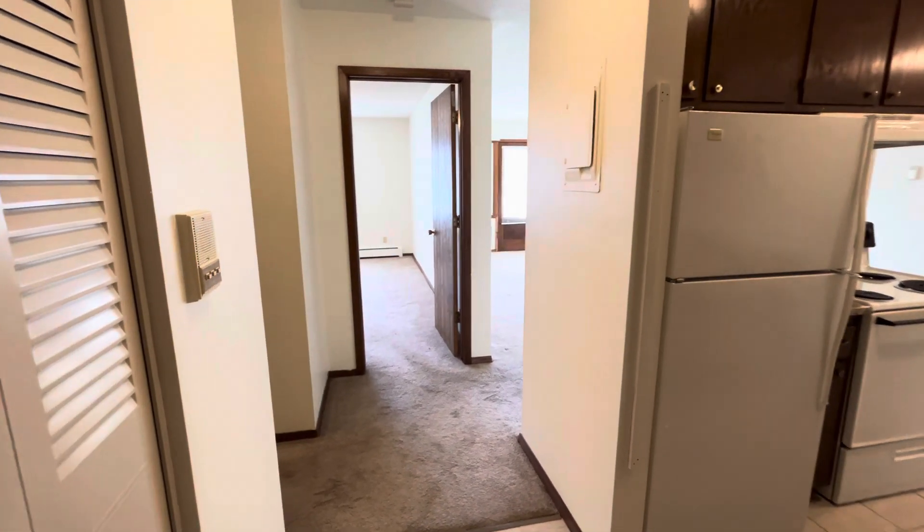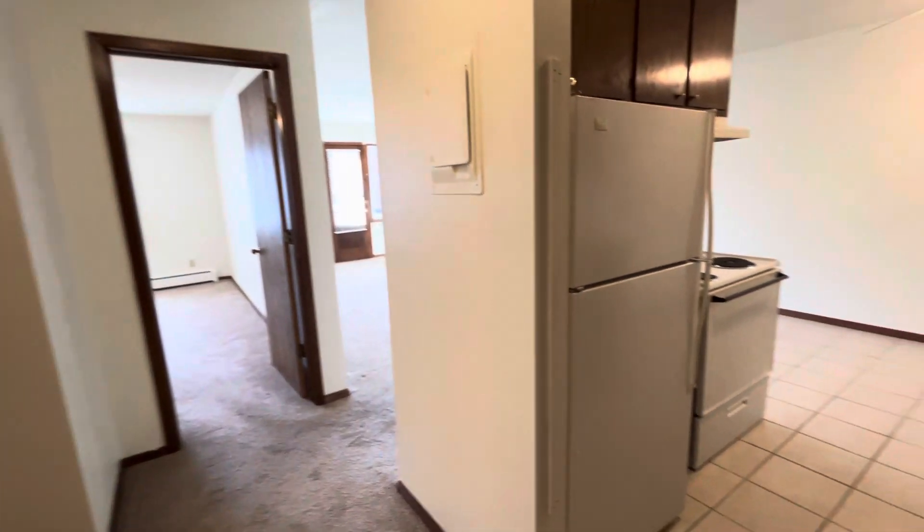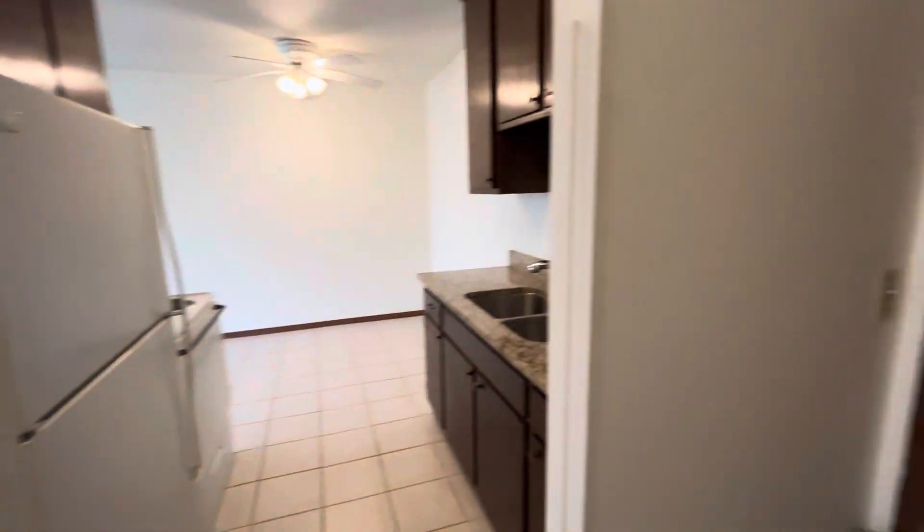Hi and welcome to this first floor one-bedroom apartment located at the Villager. Right as you come in you'll notice you have your first of many closets. You've got shelving upper and lower here — great place for your winter coats and extra storage.